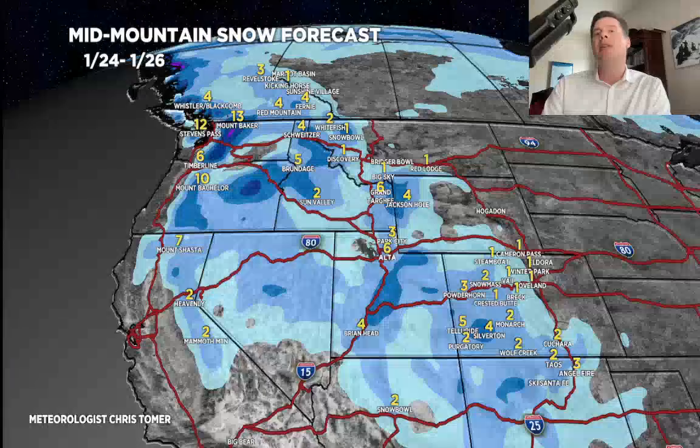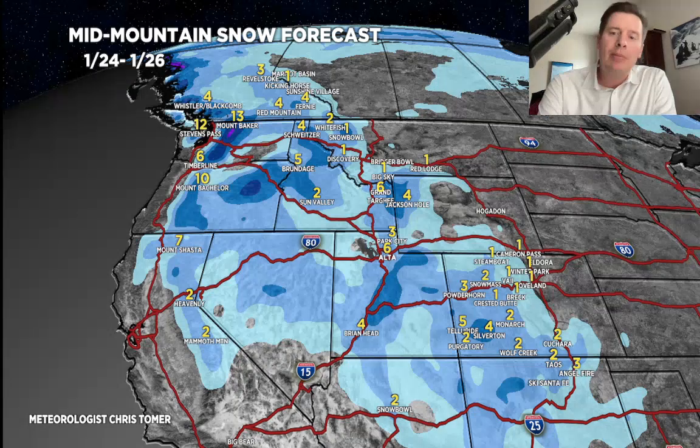The second period is a bit more impressive. Looking at probably three to eight inches for the Wasatch, four to eight up in the Tetons, and one to four — maybe five inches — for mountain southwest Colorado. That'll probably do it for Colorado. Otherwise, you could get a foot up in parts of Washington State and Oregon.